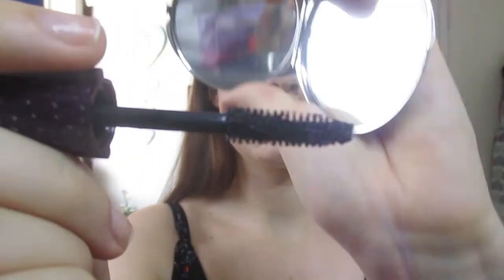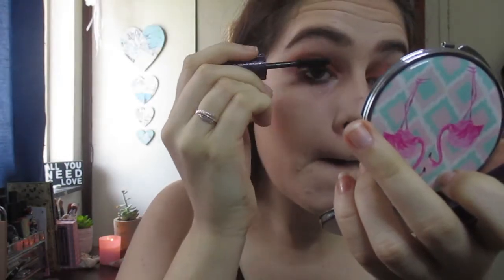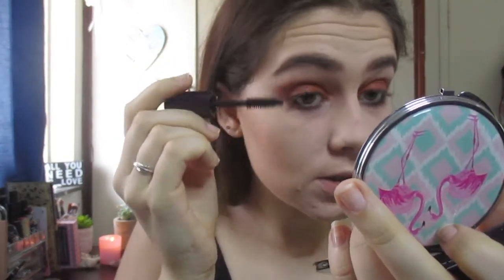This is what the mascara wand looks like — a very very stunning wand. I have used this mascara before and it stays put for the longest time.